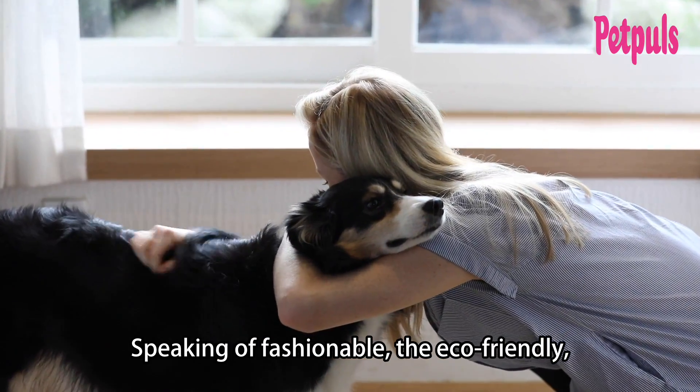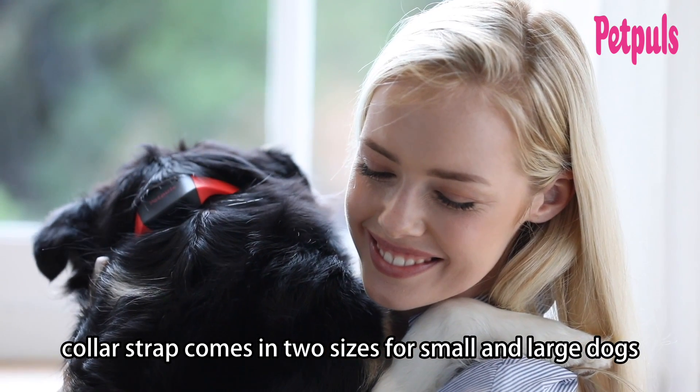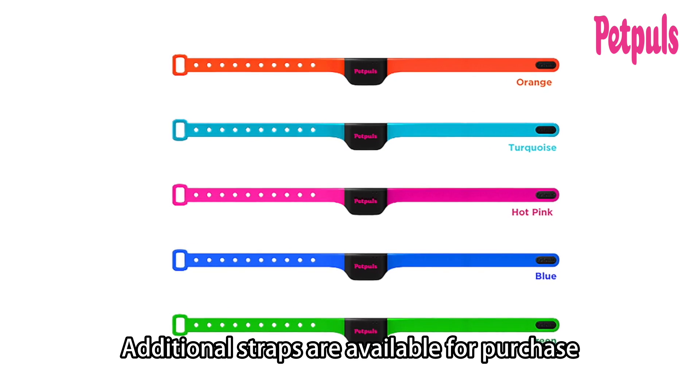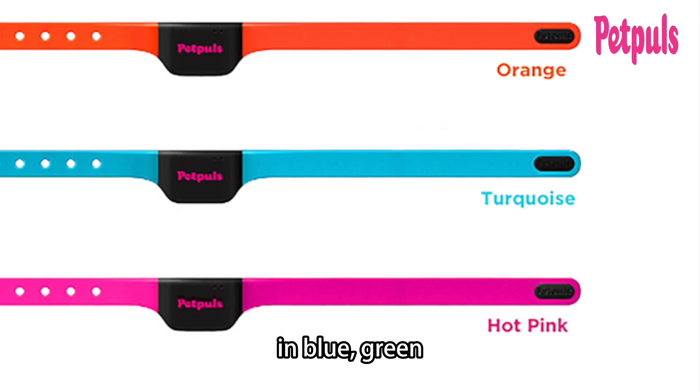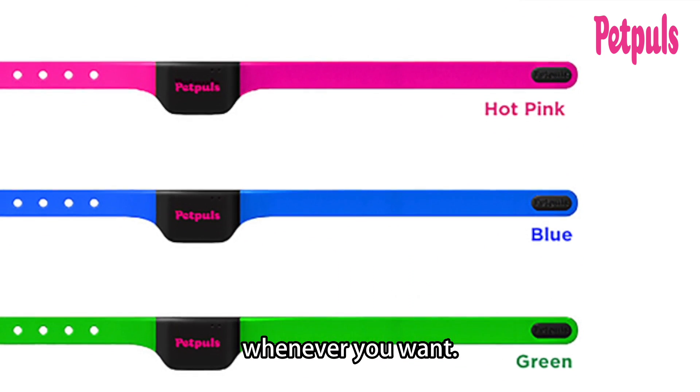Speaking of fashionable, the eco-friendly silicone Pet Pulse dog collar strap comes in two sizes for small and large dogs and is bright orange by default. Additional straps are available for purchase in blue, green, hot pink, and turquoise, so you can change up your dog's collar whenever you want.